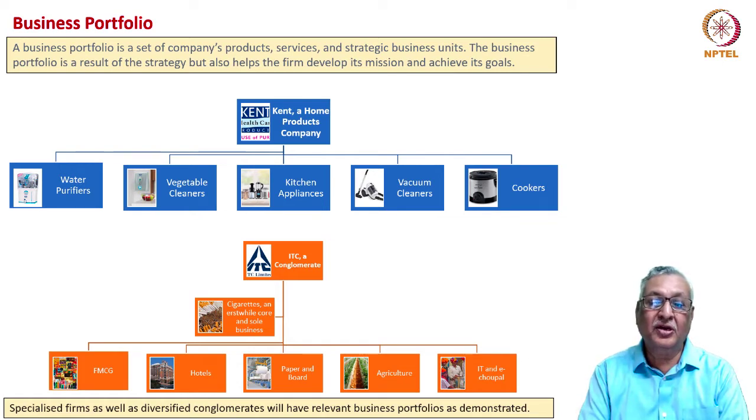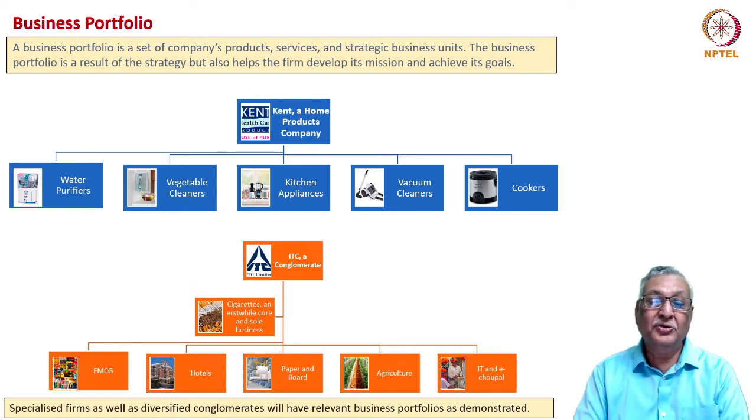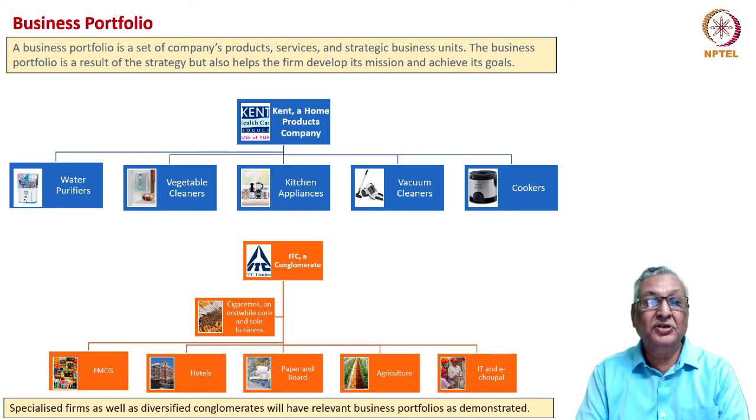ITC is an example of a company more in the nature of a conglomerate. It has its traditional cigarette business, but has also evolved to add five important business verticals: FMCG goods, hotels and hospitality, paper and board, agriculture, and IT. Together these constitute powerful business verticals for ITC. How does this conglomerate look at its business portfolio — where should it put its resources and where should it prioritize? These are the questions answered by business portfolio analysis.